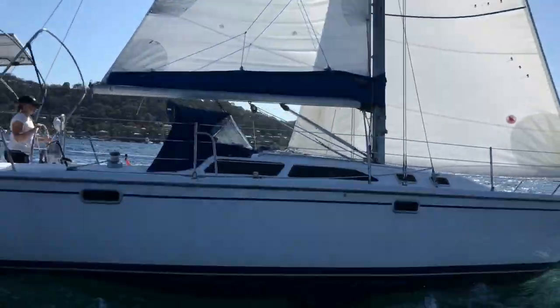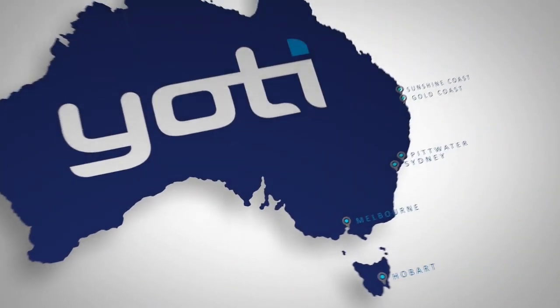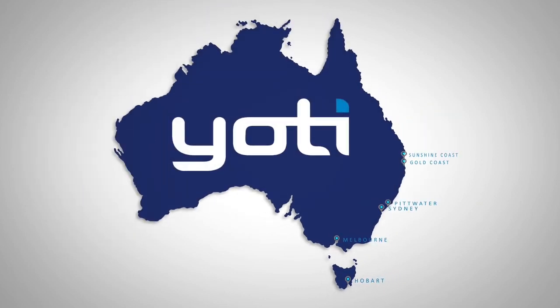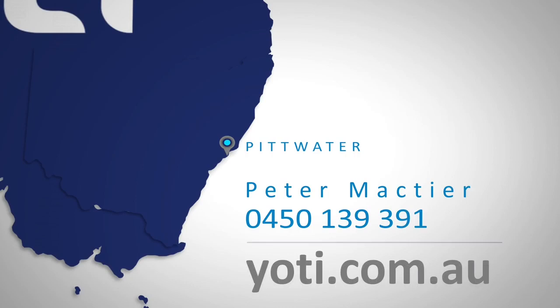This Catalina 320, Elusive, is available for inspection on Pittwater. She presents well and comes with a good solid inventory, so do get in contact with us here at Yachty. My number's coming up on the screen. Thanks for watching and we look forward to speaking to you soon.